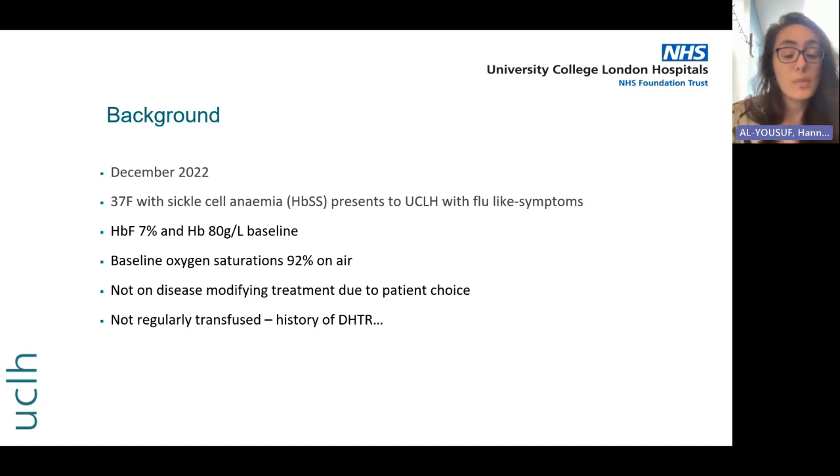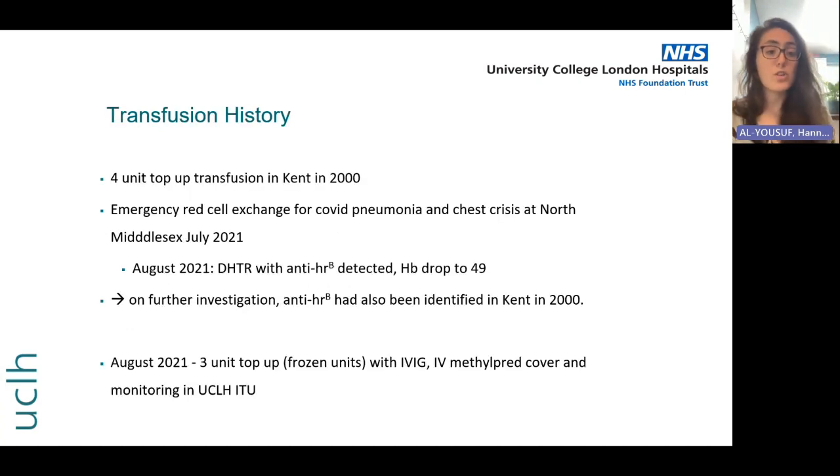She's also not on a regular transfusion program, and it transpires in the history that she has a history of delayed haemolytic transfusion reaction. She's been transfused on a couple of occasions previously: once in Kent in 2000 when she had a sickle crisis and had a four-unit top-up transfusion, and then again in July 2021 at North Middlesex Hospital when she got COVID and had a chest crisis, requiring an emergency red cell exchange.